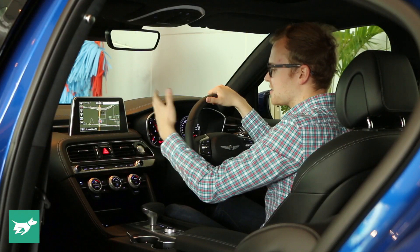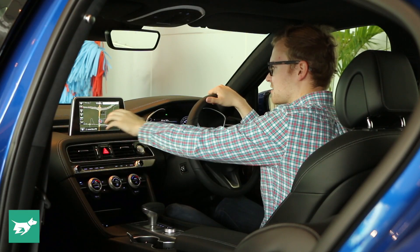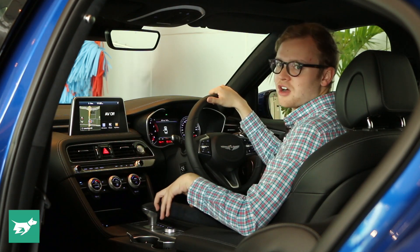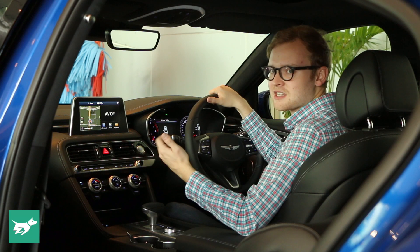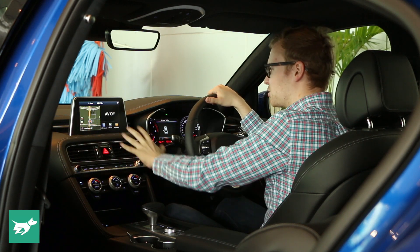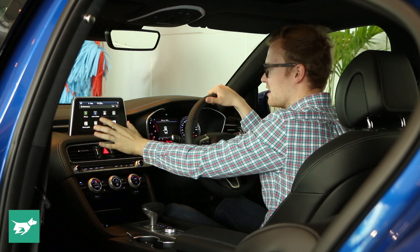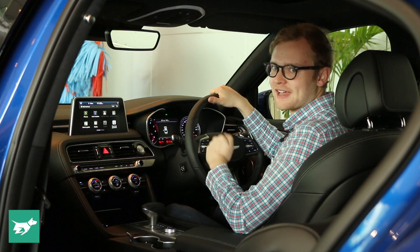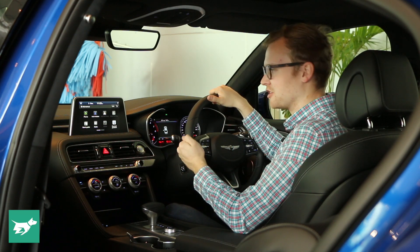The graphics are clear, there's really no learning curve, and it's a touchscreen so you can just reach out and touch it. There isn't a rotary-style controller in the G70 — that is something which I think would lift the cabin even further. But in its absence it's good that there's a nice, crisp, clear, high-resolution, easy-to-use touchscreen. It does pack CarPlay and Android Auto as standard.